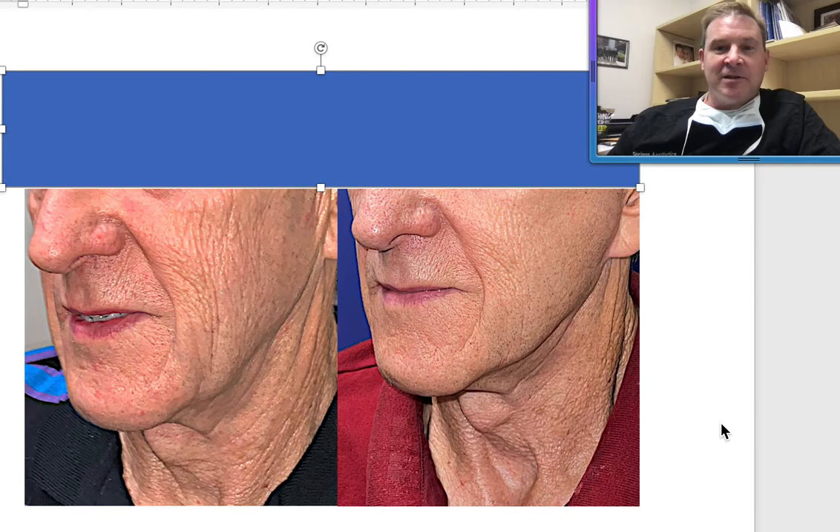He would benefit with a neck lift, and I would have suggested the MyElevate Suture Suspension Lift, because it pairs up so nicely with the lower facelift.